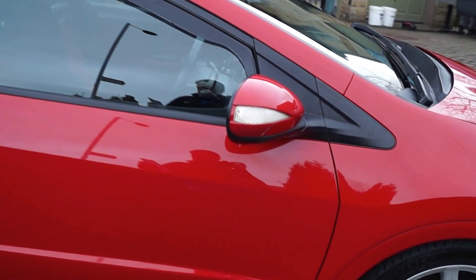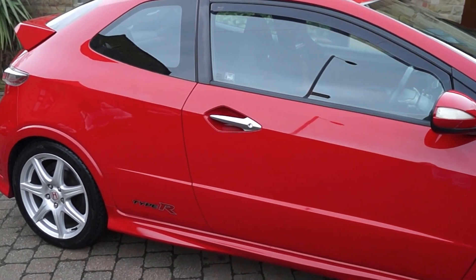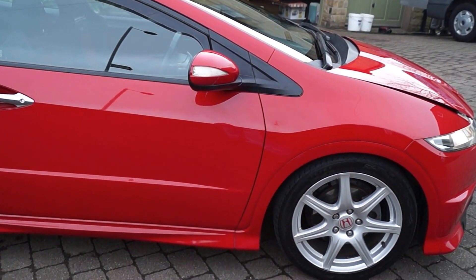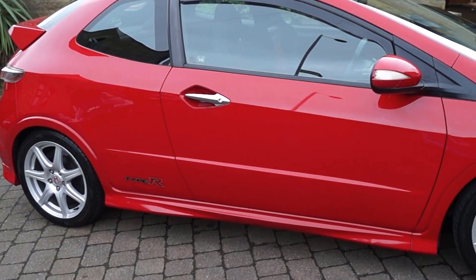It's got a full service history. There are two initial Honda stamps and then the same independent garage, which was actually the owner of the car's garage. It's been maintained very well. It's got all its past MOT certificates with no advisories on them, and the MOT is valid until January next year.